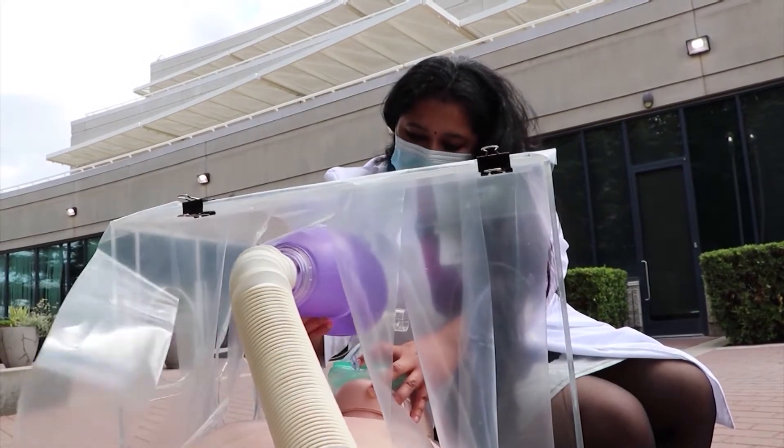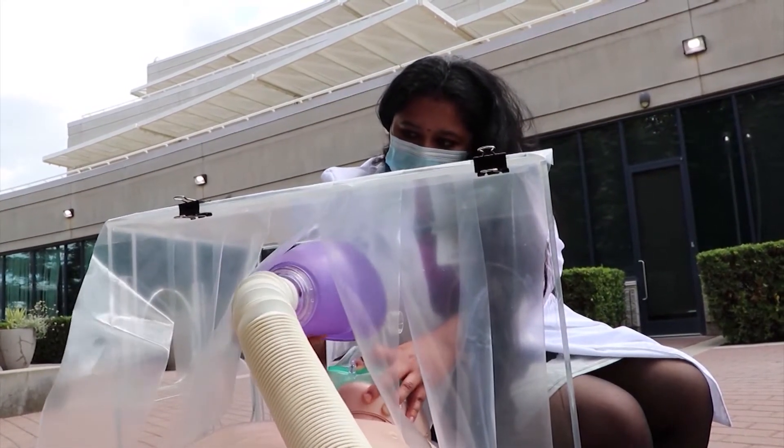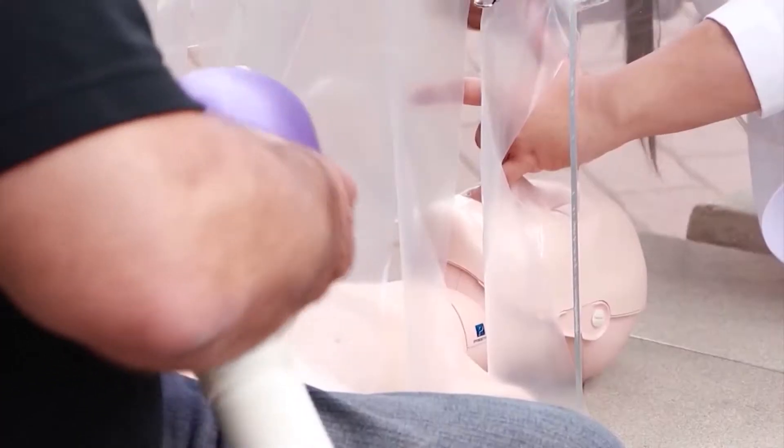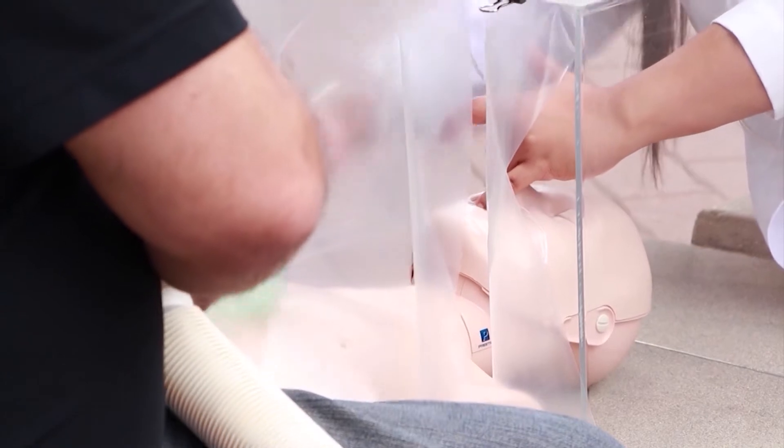Nair got the idea from a doctor in Taiwan to build an aerosol box. She asked, what can we do so that we didn't have to keep reusing our masks as much, or put our doctors at increased risk? And there came this idea of this aerosol box — to protect medical personnel when they are intubating a patient, particularly one who has coronavirus.